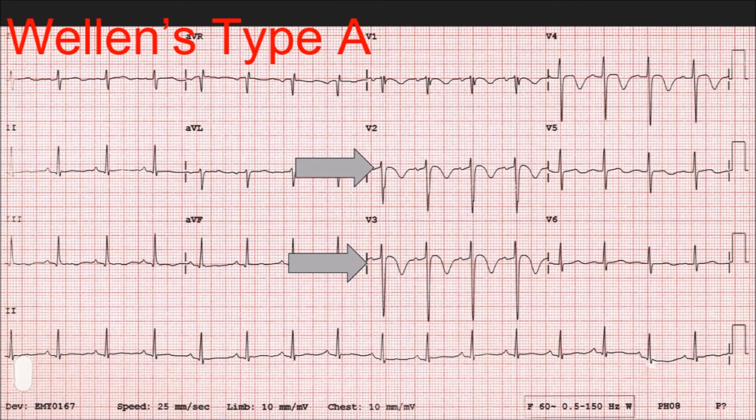In Wellens Type A, as you can see on the screen, leads V2 and V3 have very deep, very prominent T waves. This is not something that's natural for the normal progression of the QRS through the precordial leads, as you can see if you're familiar with that pattern.